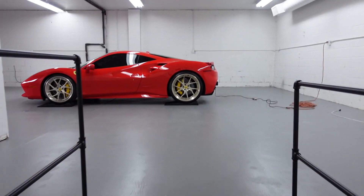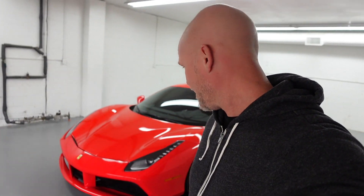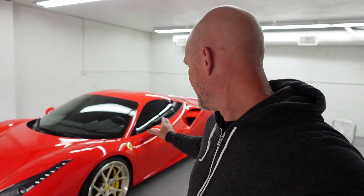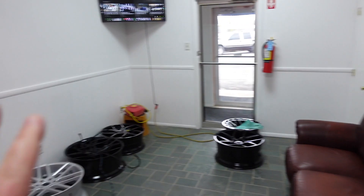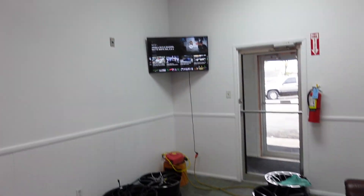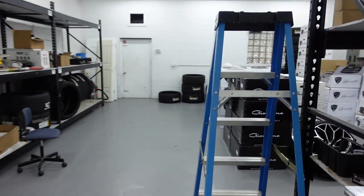Welcome back to the channel! I'm at my buddy Chad's new shop, Wheel Connection. Some people might remember he's the one who put the wheels on for the F12 in his old shop. This is his new shop and actually where I'll be storing the Ferrari this winter. Check out his beautiful Ferrari 488 — lowered, staggered wheels, 22s in the rear, 21s up front, just like I have on the F12. Chad's business is wheels, and this is what he does.